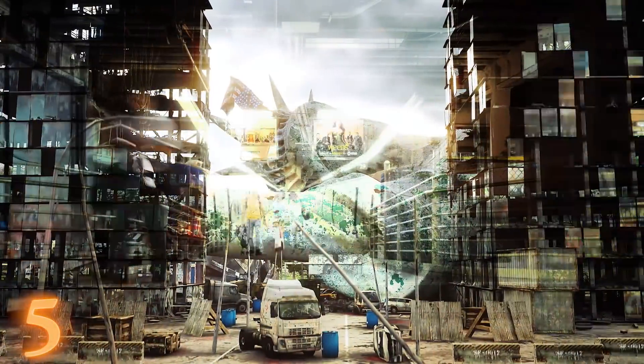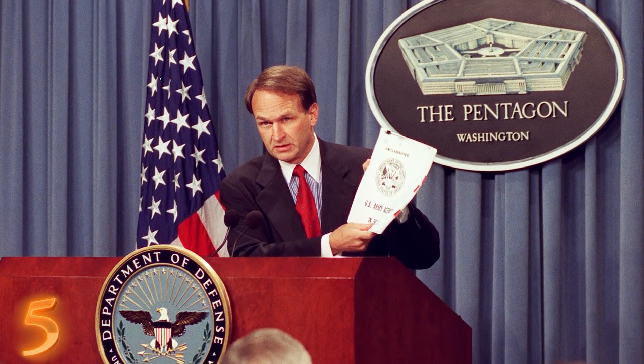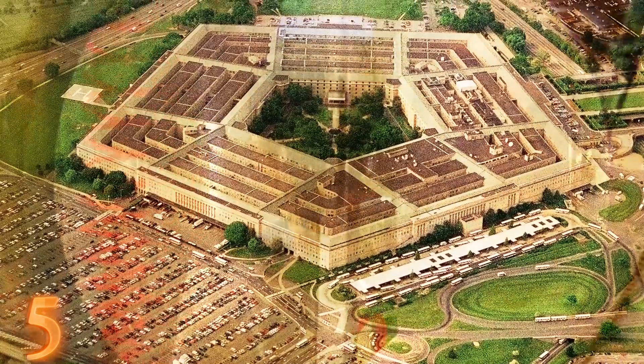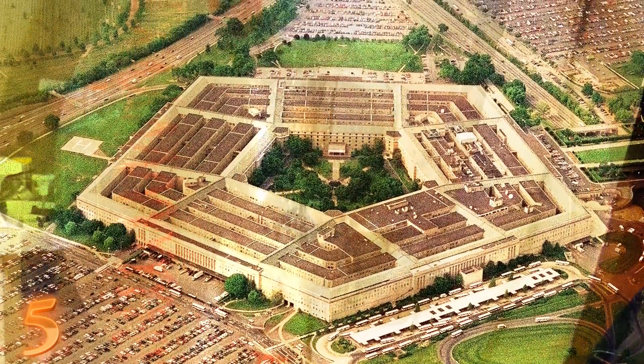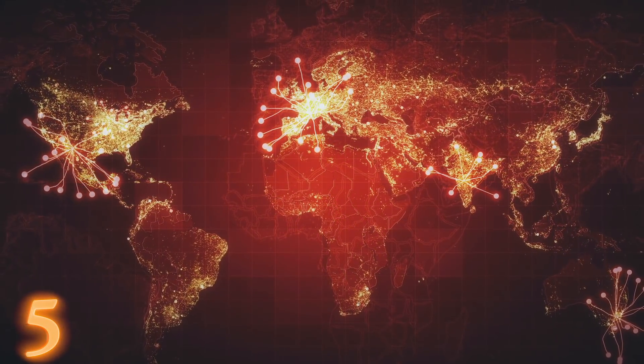The government denied the existence of Project 112 for decades. The sad part is we may never know the full extent of the project, how many people were affected, or if it's still happening. Considering there is information that the U.S. government conducted testing outside of the U.S. because it was deemed too unethical, I can't begin to imagine the true nature and effects of Project 112.